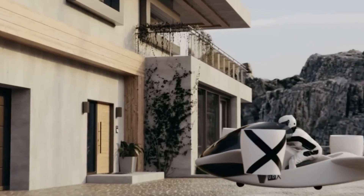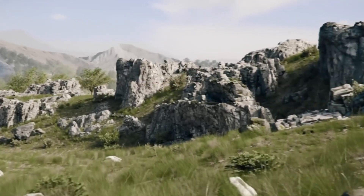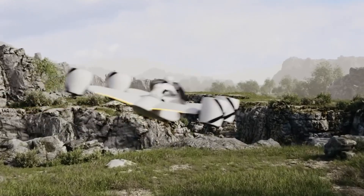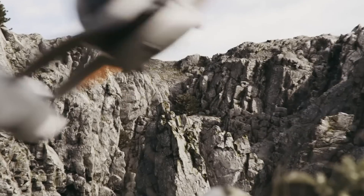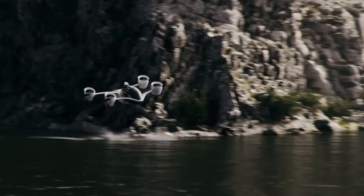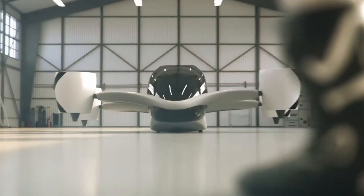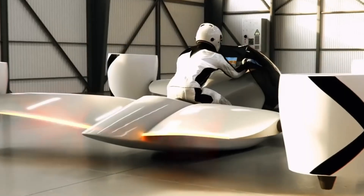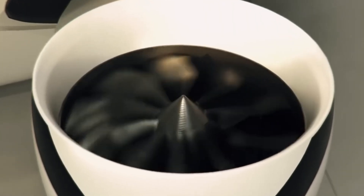On a single charge, the Airwolf can fly for up to 25 minutes and cover 66 kilometers. Pilots in the US will need a sport pilot license and at least 20 hours of flight training to take the controls. With an estimated price tag of $320,000, the Airwolf is not just a mode of transport — it's a sleek, powerful vision of the future, merging electric innovation with the pure thrill of open-air flight.